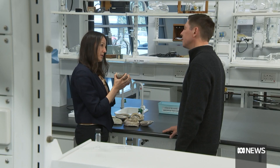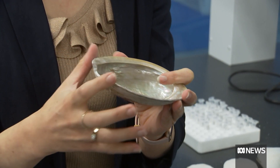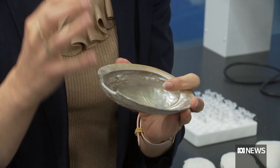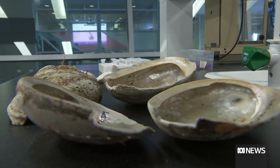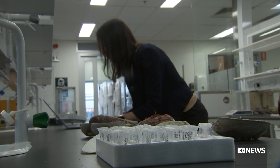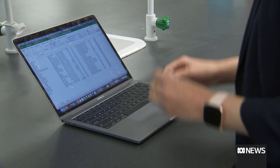UniSA marine ecologist Zoe Doubleday is working on a solution. Here we've taken a portion of this abalone shell, which is made of calcium carbonate. By testing bones and shells of marine creatures for oxygen isotopes, these scientists are able to see which waters they're likely to have come from. We can track the provenance of a greater spectrum of marine life and seafood species, and then we can help detect seafood fraud and keep illegal fishing under control.